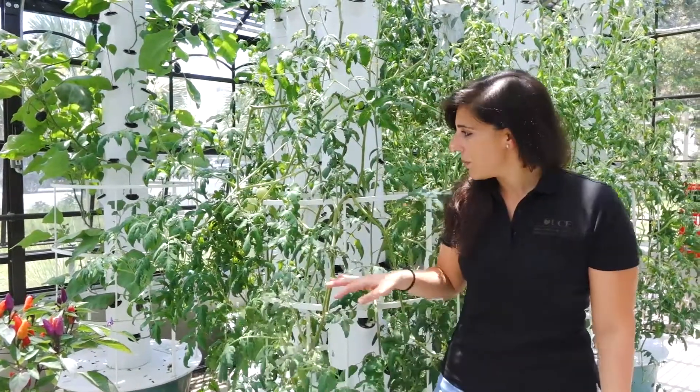Right now we are growing tomatoes, eggplants, chives, basil, and peppers.